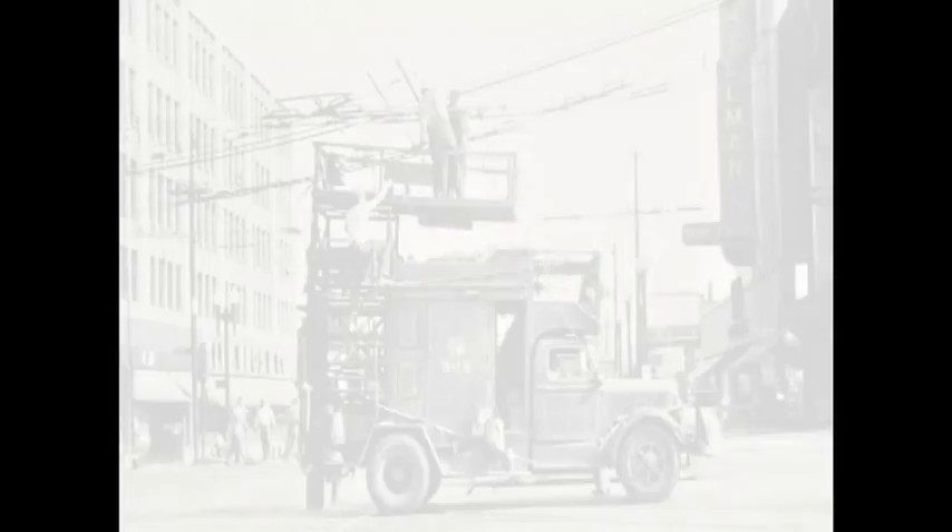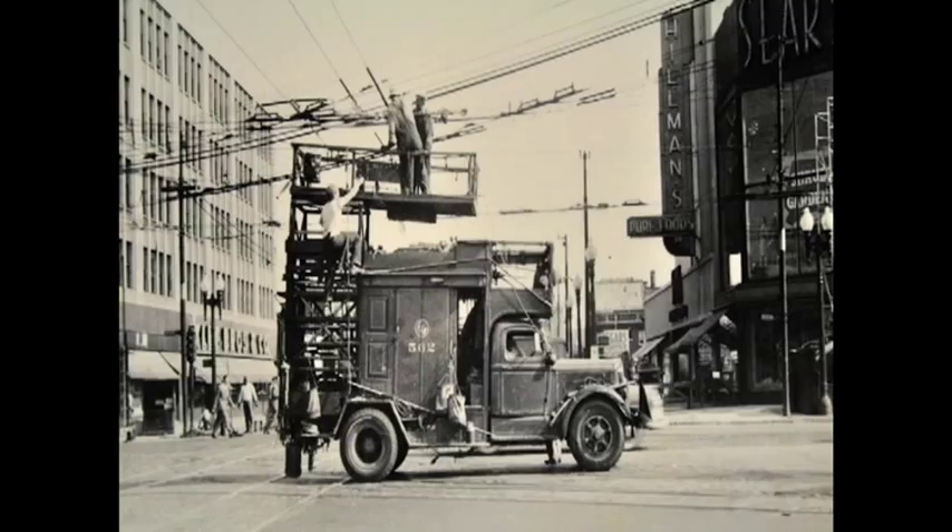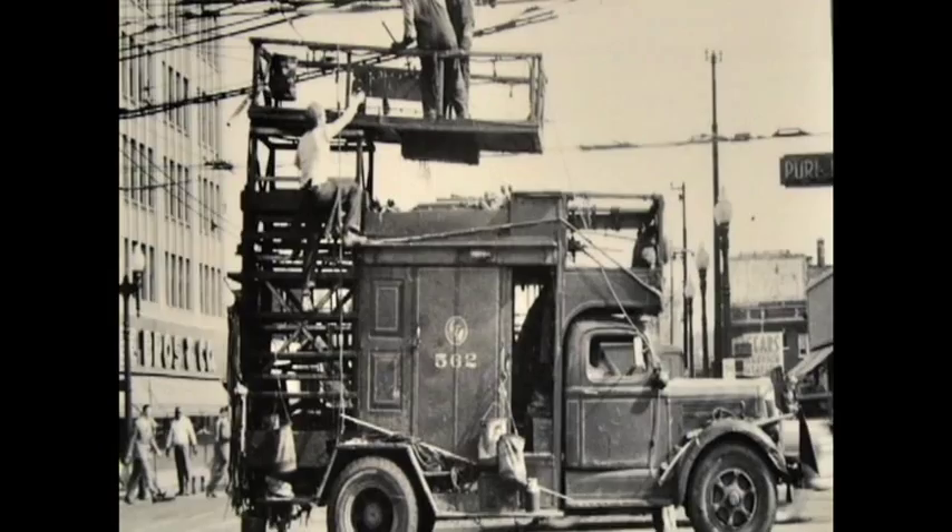At wide triple intersections like Irving Park, Cicero, and Milwaukee, the maintenance of trolley wire was a challenge because of the distance between supporting poles. When this photo was taken in 1951, crews were preparing for trolley bus service on Cicero. Irving Park already had trolley buses, while Milwaukee still had streetcars.